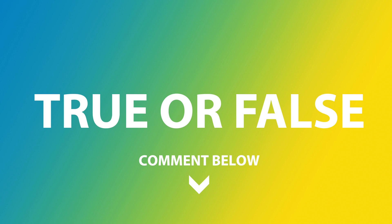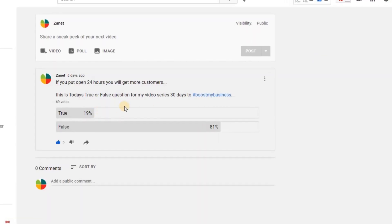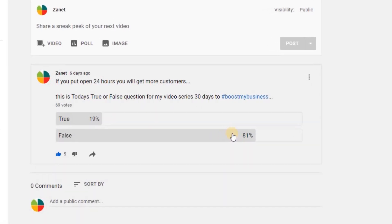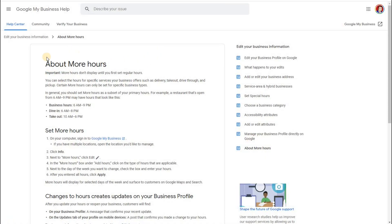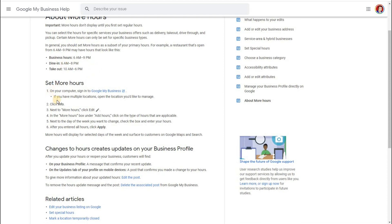In our community we recently asked: is it true or false that opening 24 hours will get you more customers? 19% said true, 81% said false — and it is false. Opening 24 hours alone won't get you more customers unless it's actually true. The Google My Business help page also explains that 'More Hours' enables you to set things like dining hours and takeout hours — it's not just about opening times but also special times that are applicable.